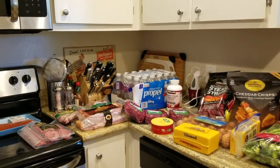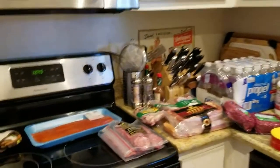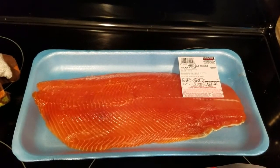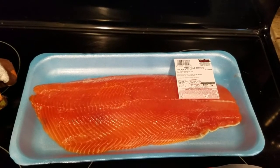Hi there, I just got back from Costco so I figured I would do a little Costco haul. Starting over here, I got some salmon — my husband wanted to smoke some salmon so I bought salmon filet so he could smoke that this weekend.